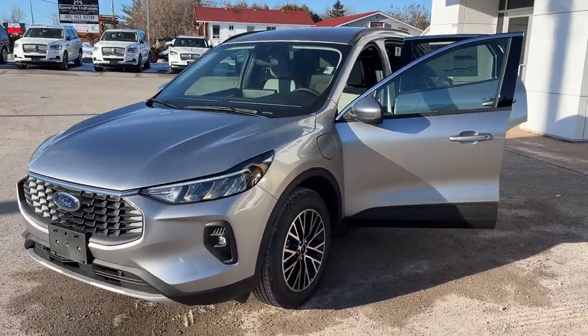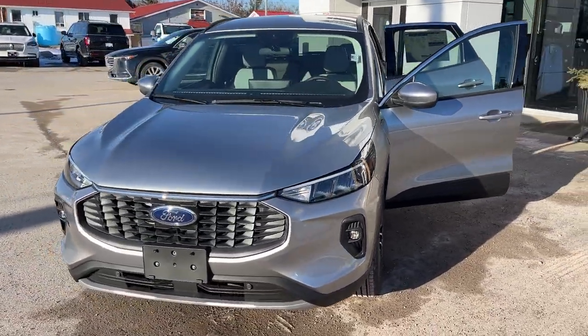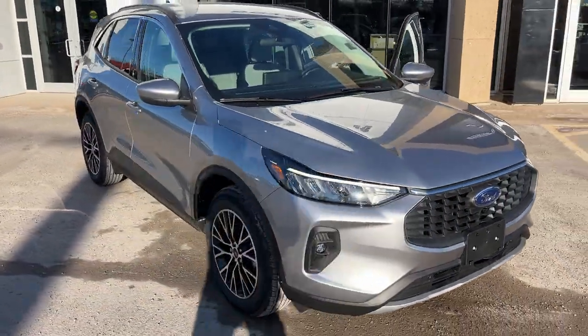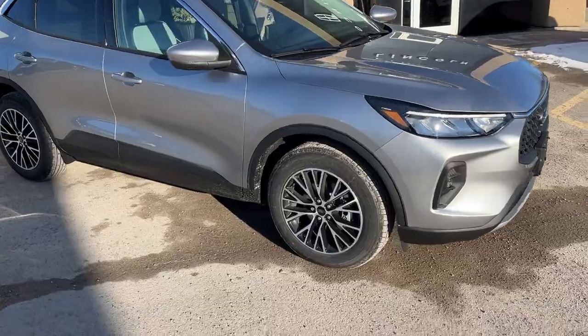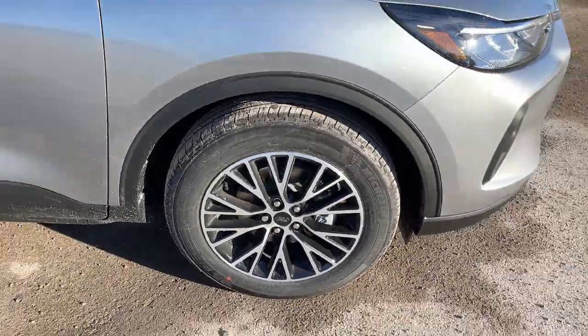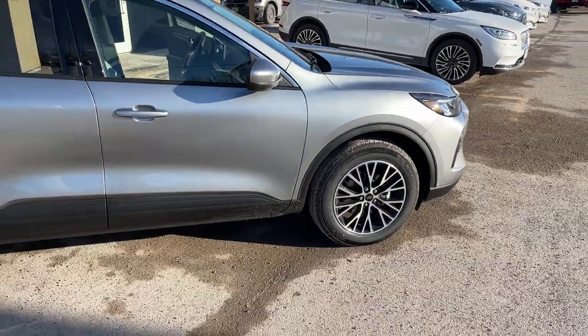2024 Ford Escape plug-in hybrid front wheel drive. This one's a 700A package in the iconic silver metallic paint — really sharp looking Escape. You're rolling on 18-inch machined aluminum alloy wheels with magnetic painted pockets and Michelin all-season tires.